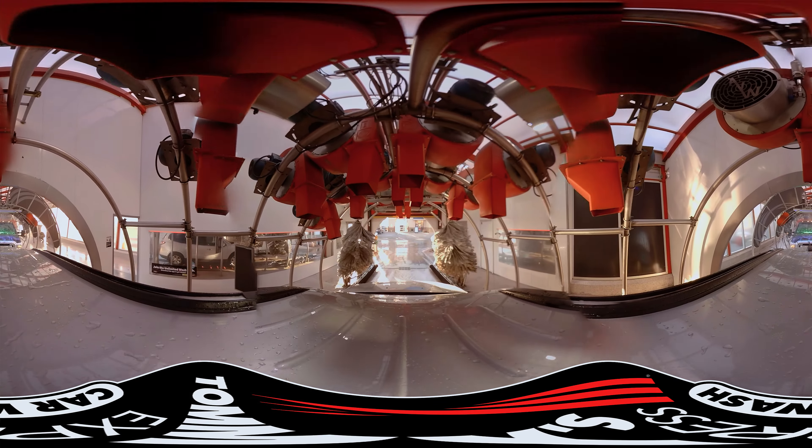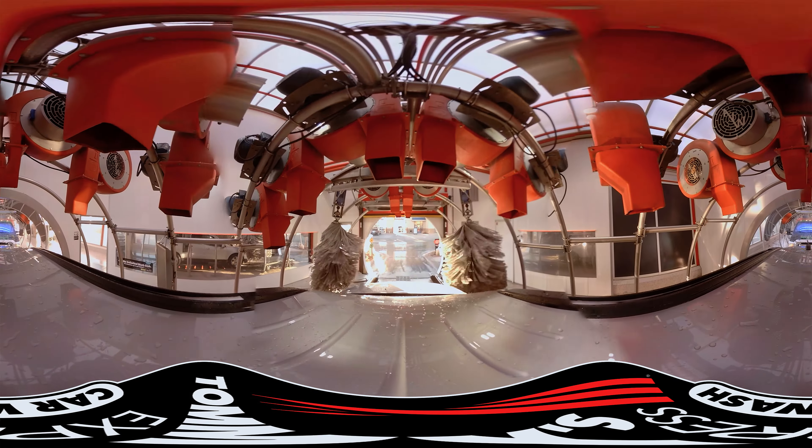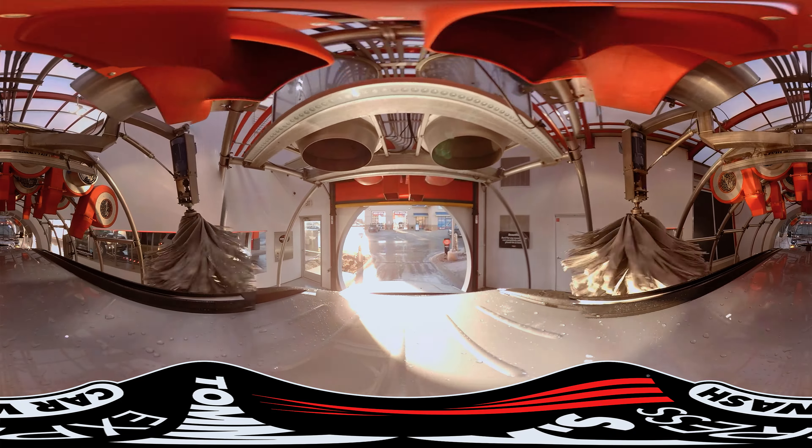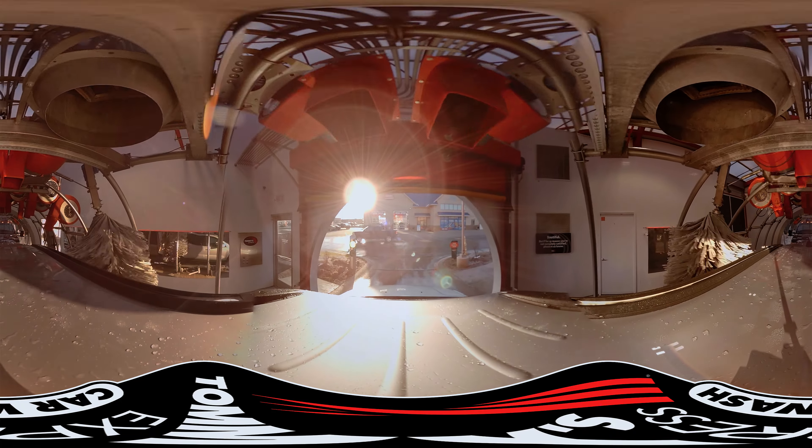Finally, the blower room utilizes an array of high-velocity blowers, one million BTUs of heated forced air, and reverse-spinning brushes to deliver an exceptionally dry vehicle.